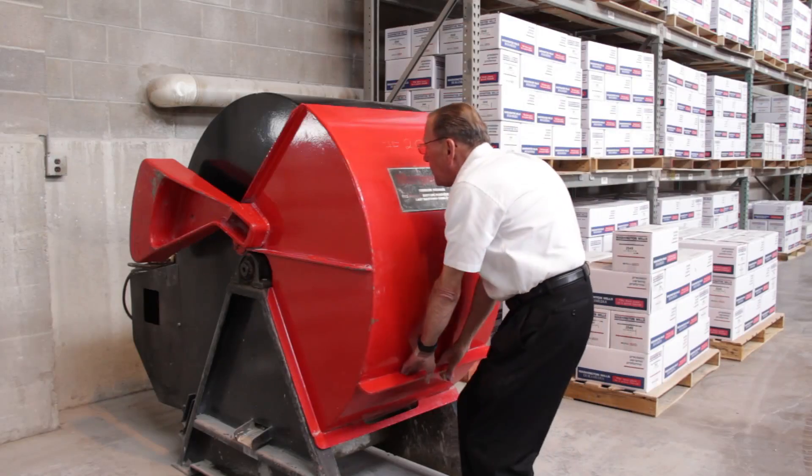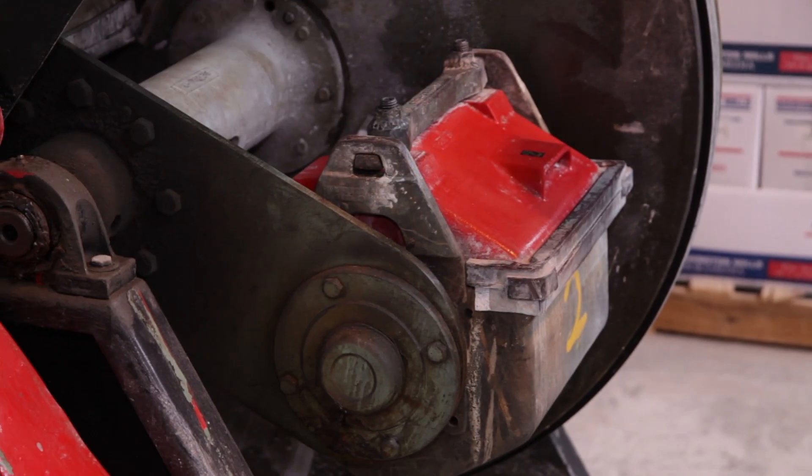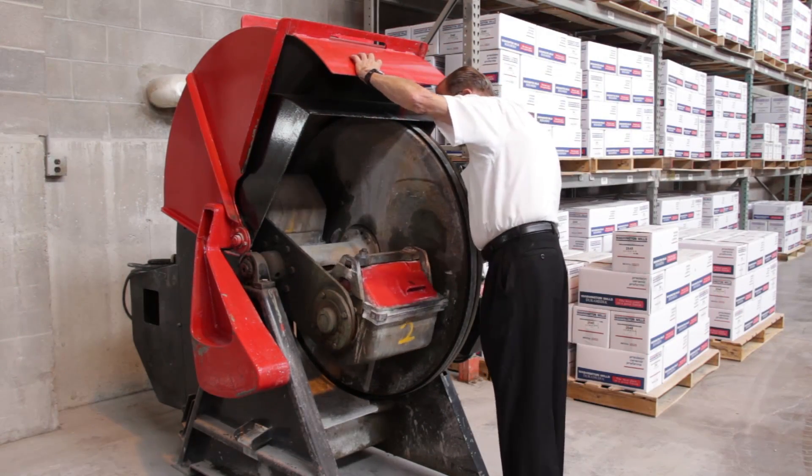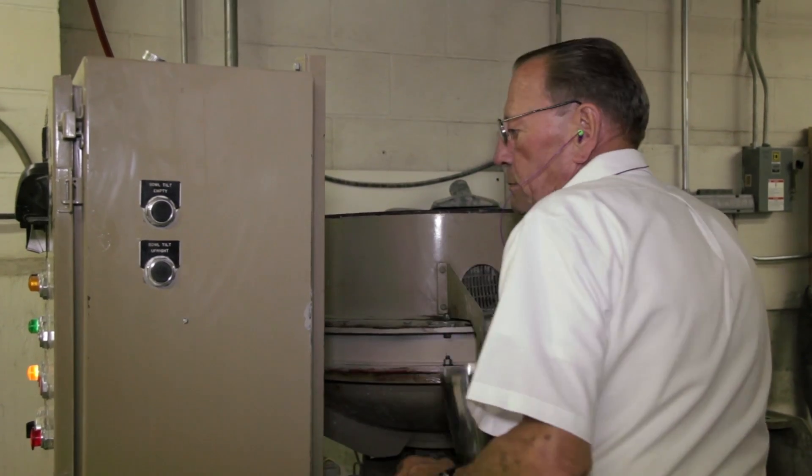With more than 40 years of problem solving, knowledge, and hands-on experience, our lab technicians will work with you to understand and improve your process without disrupting your day-to-day production requirements.